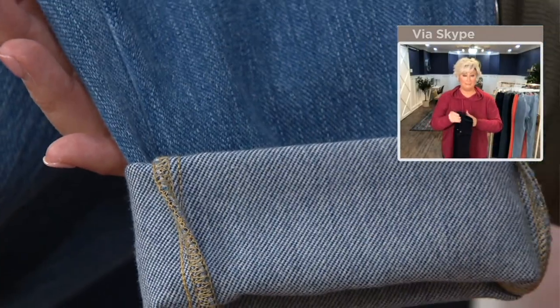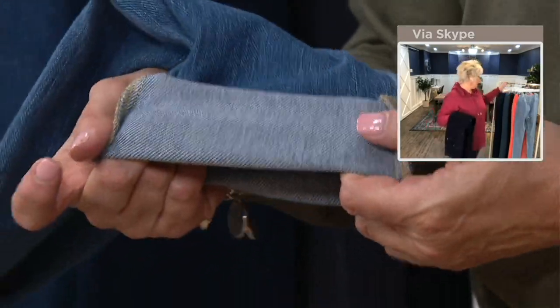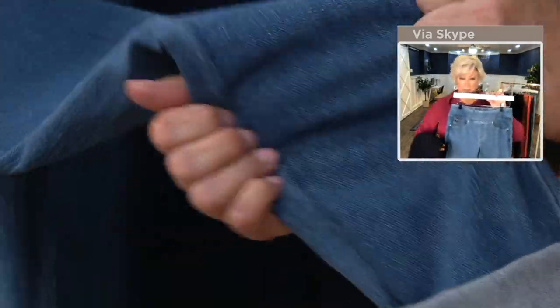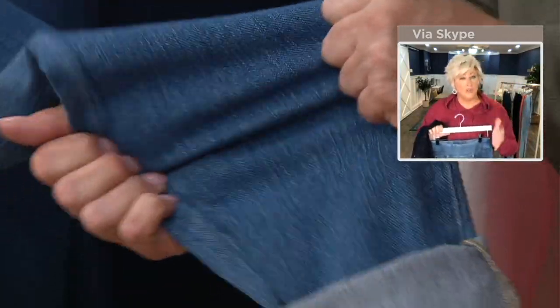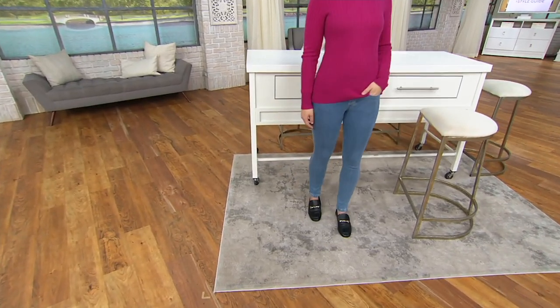Get your normal, true-to-QVC size. I wear a 12 across every brand — Cuddle Doves, Isaac, Lori Goldschneider, Peace Love World — every brand I buy. In Belle by Kim Gravel, I wear a size 12 across the board. That's the beauty of the QVC fit — they fit me like they were made just for me.